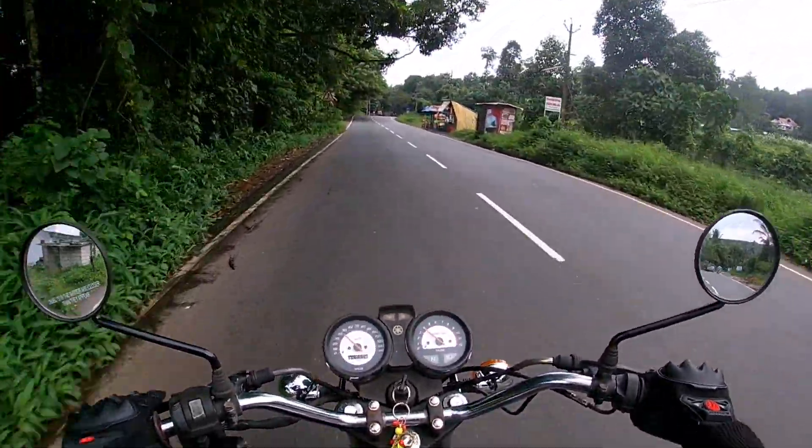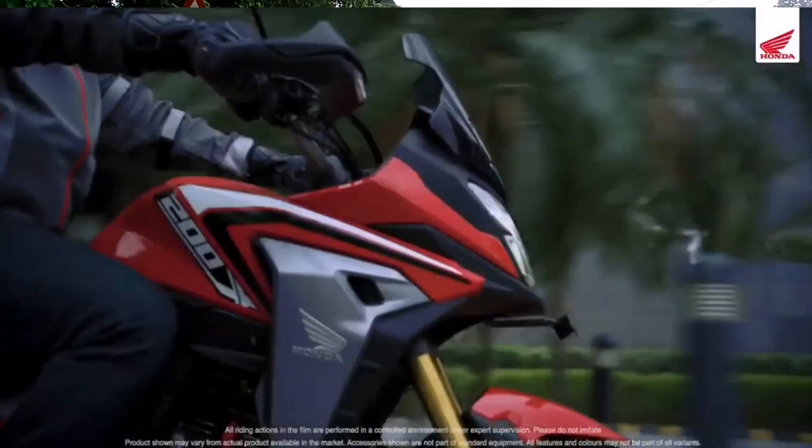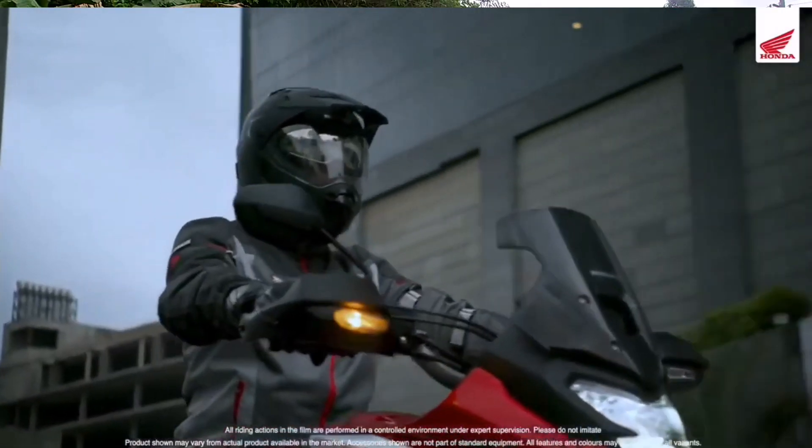We're gonna launch a whole new bike. This is the CB200X, which will be launched on August 10th.